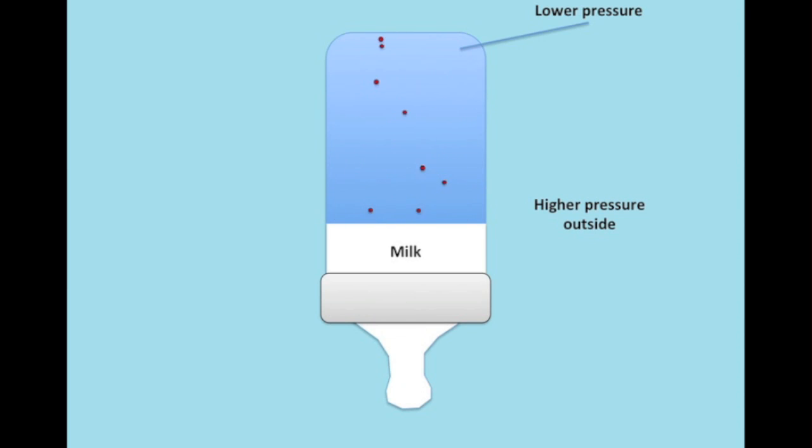Therefore, we have a higher pressure outside than inside — a difference in pressure. So when the baby stops drinking to take a breath, air rushes in through the rubber mouthpiece and more particles get inside the bottle, which is what rebalances the pressure between the outside and the inside.